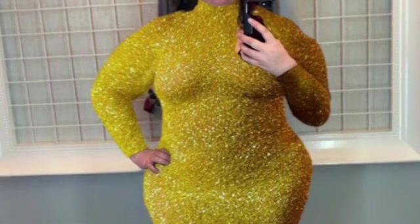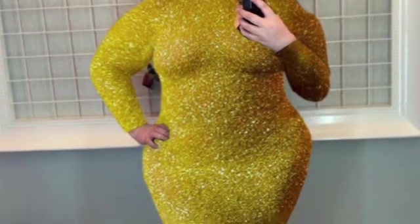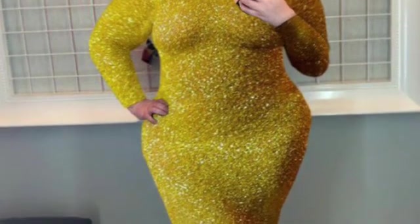This next dress was just for fun — absolutely no way would I ever wear this in real life. I hate yellow first of all, and the neckline would drive me crazy. It's extremely form-fitting and I just wanted to see it.